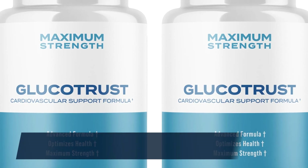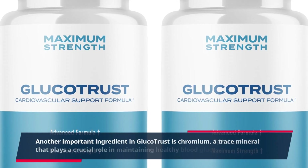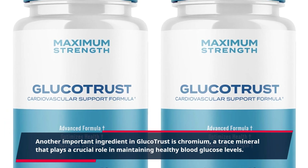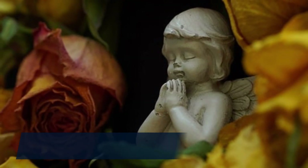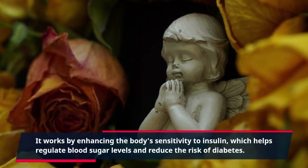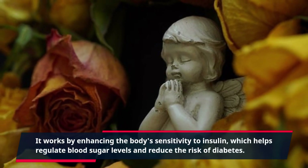Another important ingredient in Glucotrust is chromium, a trace mineral that plays a crucial role in maintaining healthy blood glucose levels. It works by enhancing the body's sensitivity to insulin, which helps regulate blood sugar levels and reduce the risk of diabetes.